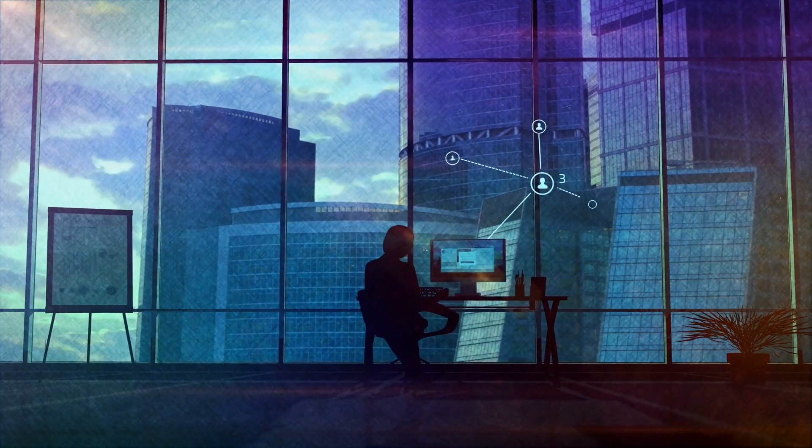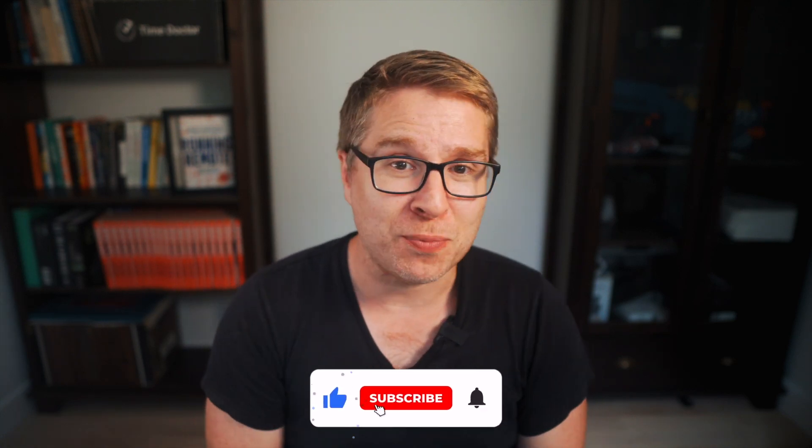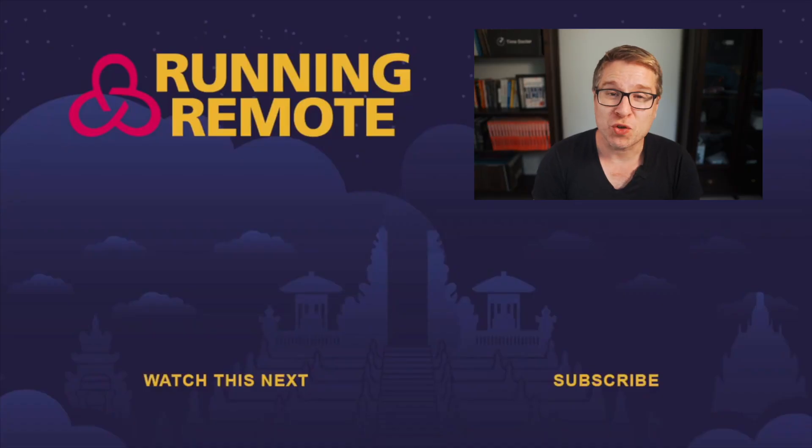So there you go — that's my nerdy list of all the different collaboration and wiki tools that I'm really interested in that are doing something different. Each of these tools offers a unique feature set that can help your team stay connected and productive no matter where they are. If you found this video helpful, give it a thumbs up, drop a comment down below with your favorite collaboration tool — maybe there's something I didn't cover here — and make sure to subscribe to this YouTube channel for more insights on remote work and productivity. Thanks for watching and I'll see you in the next one.